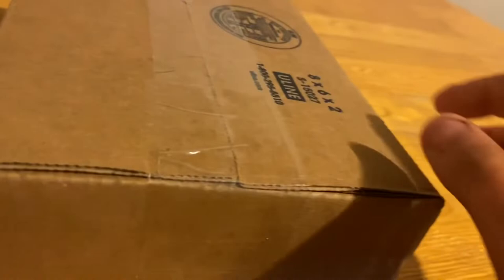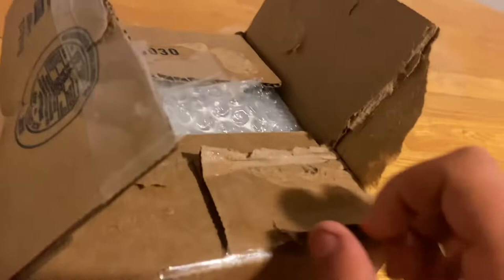I'm not going to show you the other side of this package. But without any further ado, let's get this thing opened up.